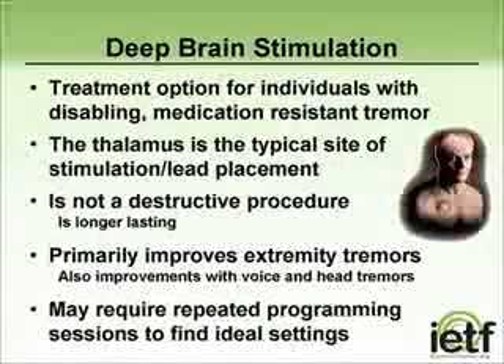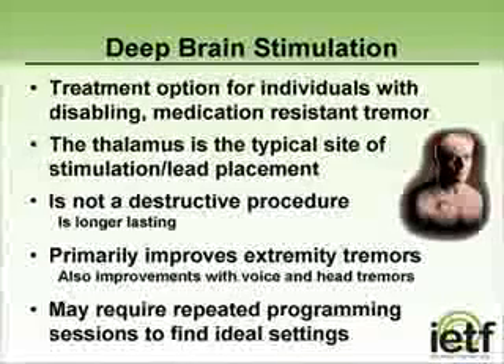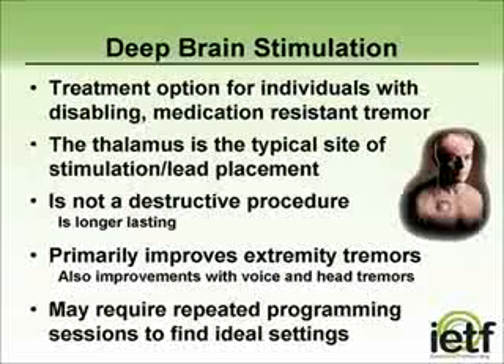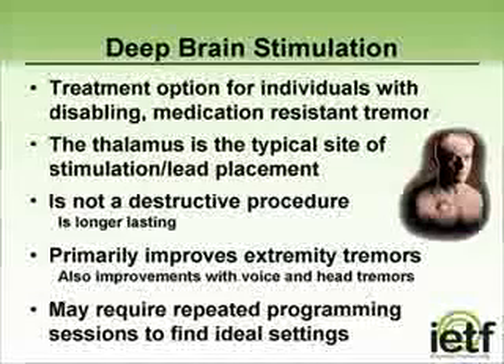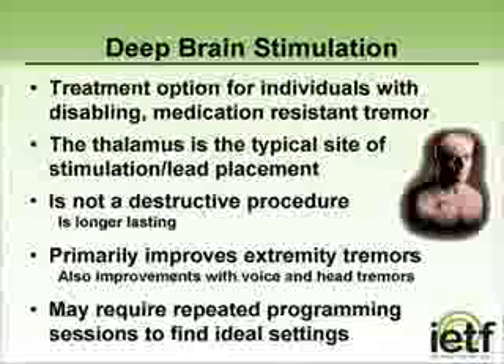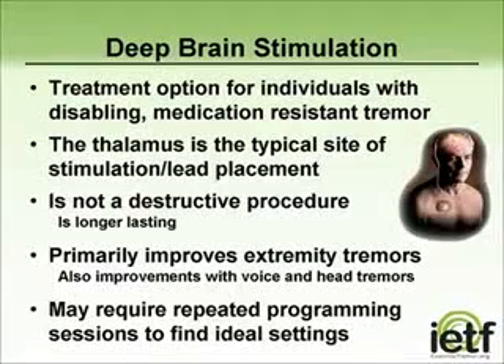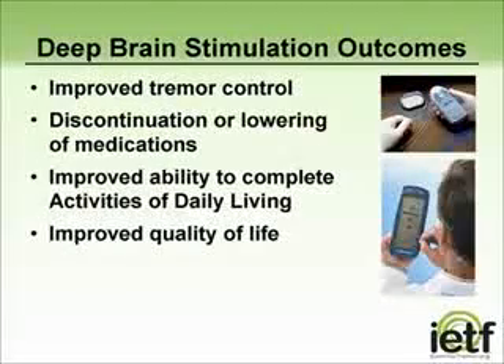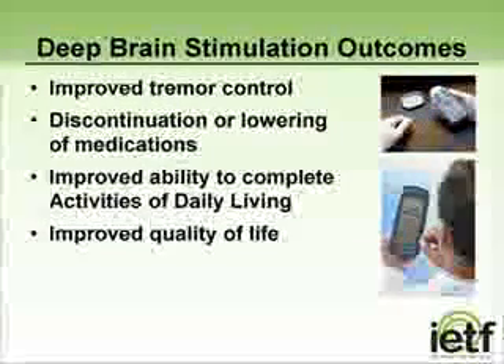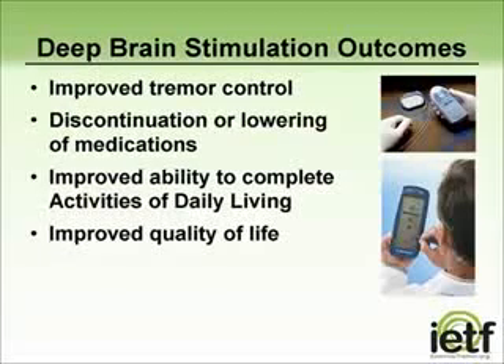Deep brain stimulation, or DBS, may be considered for those individuals with disabling essential tremor who are not responsive to medications or therapy. DBS has shown the best results for extremity tremors, although we have seen some improvements in voice and head tremors as well. DBS is not a destructive procedure, but it is not to be taken lightly. It is a surgical procedure where a lead is implanted into the thalamus, a part of the brain. Once the lead is in place, the person will require repeated programming sessions to achieve good effect and tremor control.